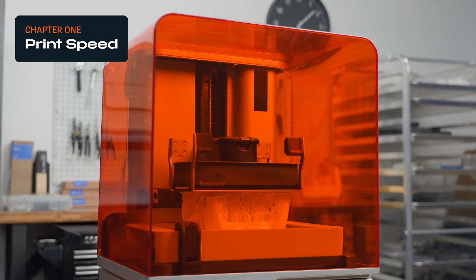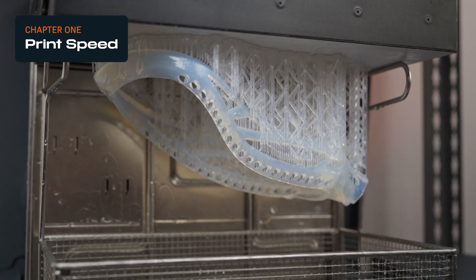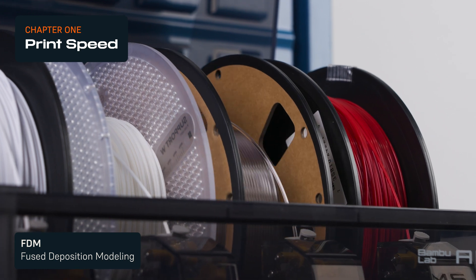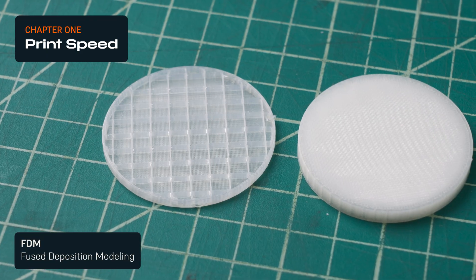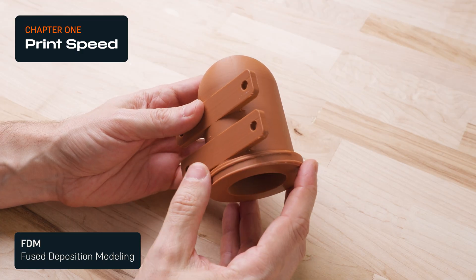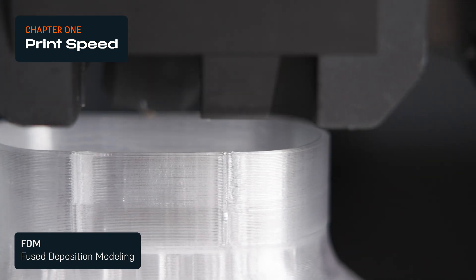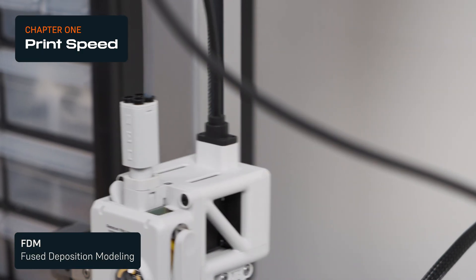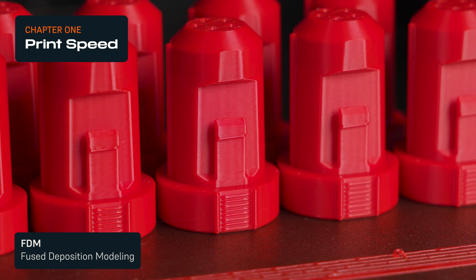When people discuss print speed, they usually mean the duration of time it takes to print a part, excluding any post-processing or finishing steps. FDM 3D printers are fast under some conditions. FDM parts are usually printed hollow with internal structures, called infill, to save time and material. Print times get much longer when parts are printed solid. Because the plastic material is extruded sequentially, print times are also significantly slower for larger parts and when more parts are printed in a build. As a result, FDM printers can deliver one-offs and lightweight parts quickly, but get slower when printing solid parts, large parts, or higher quantities.